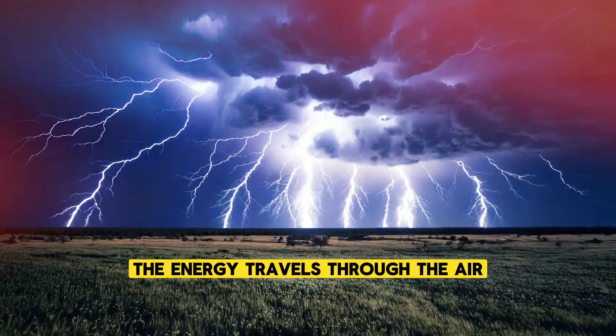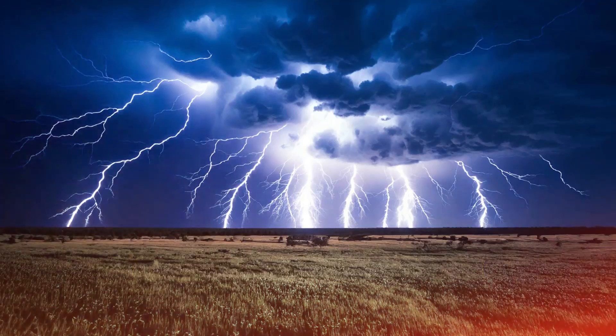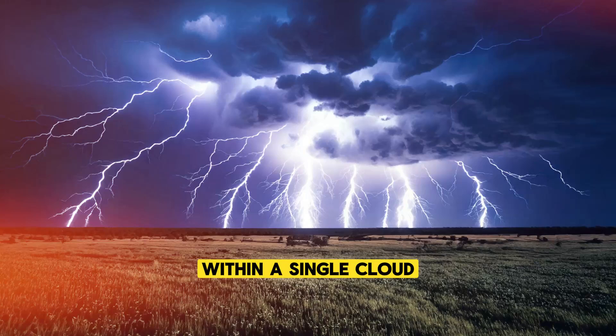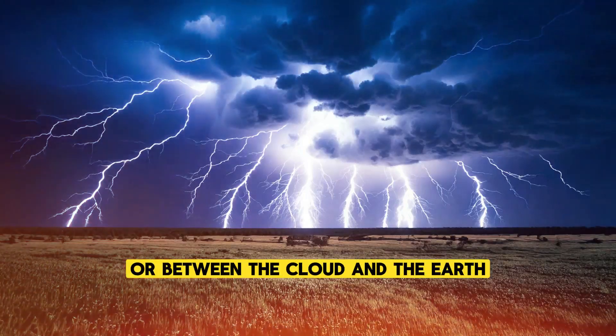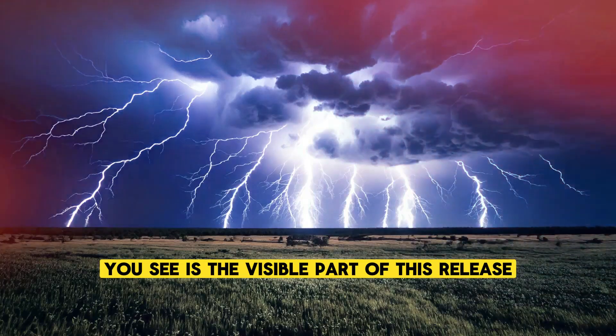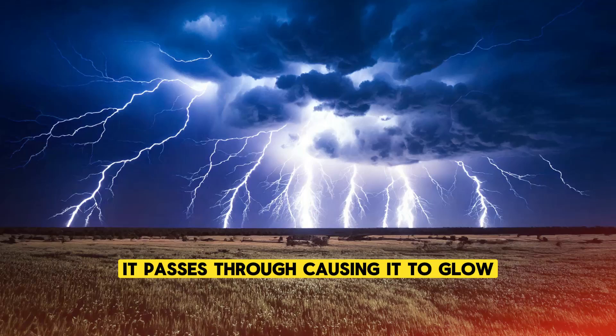The energy travels through the air, seeking a path to neutralize itself. This path could be from cloud to cloud, within a single cloud, or between the cloud and the earth. The lightning bolt you see is the visible part of this release, as the electricity superheats the air it passes through, causing it to glow.